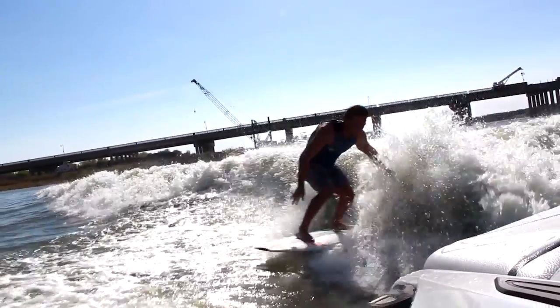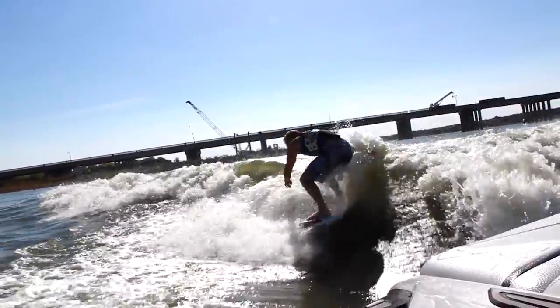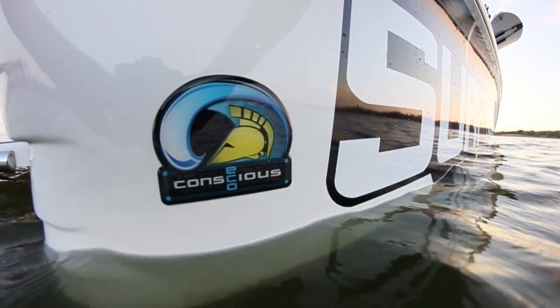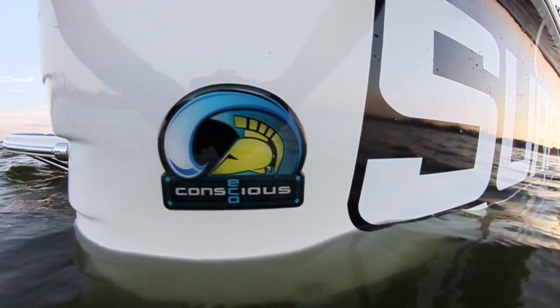Today we're here to talk about the new ecosystem — new to Centurion 2015 boats but also retrofittable to any Centurion boat. Since invasive species in the lakes has become a problem here in the United States since the late 80s, it's cost about five billion dollars in damage so far in cleanup of lakes and waterways. With this system, Centurion boats is pioneering the way in preventing a lot of those issues.